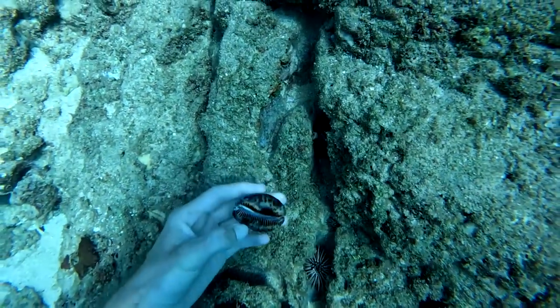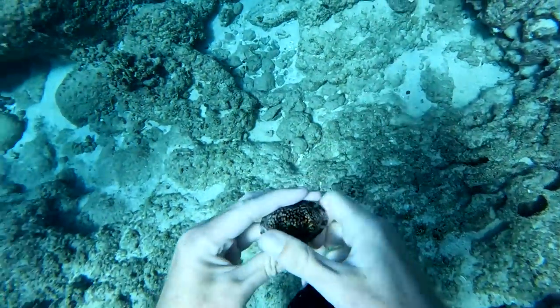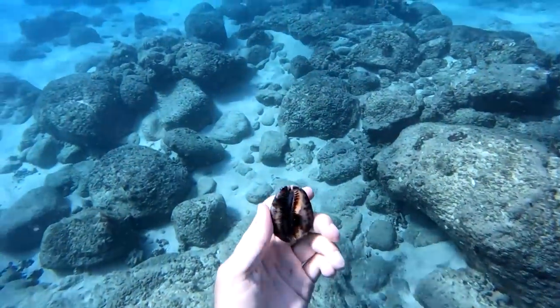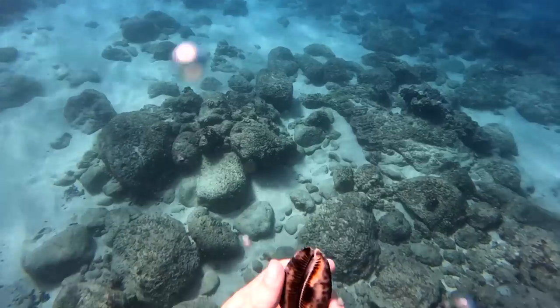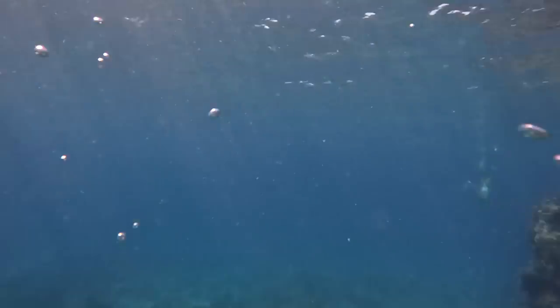Then I found this really nice shell sitting on the reef — I knew it had to be too good to be true. The pattern on it is so beautiful and I always look really carefully to see if there's something inside. Sure enough this one had a hermit crab. It's a pretty weird type of hermit crab that likes to live in cowrie shells, but if that's how they like it then that's how it is.